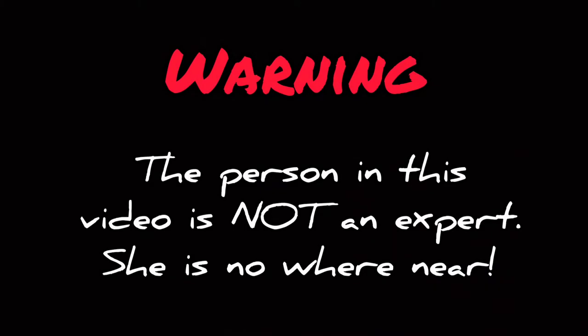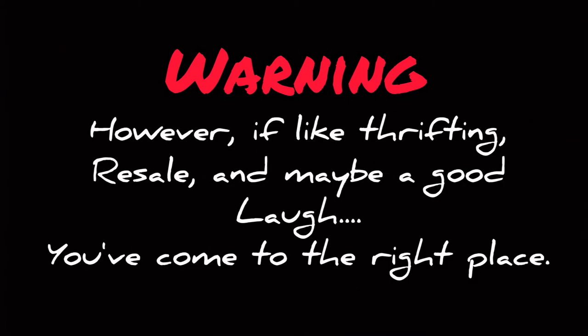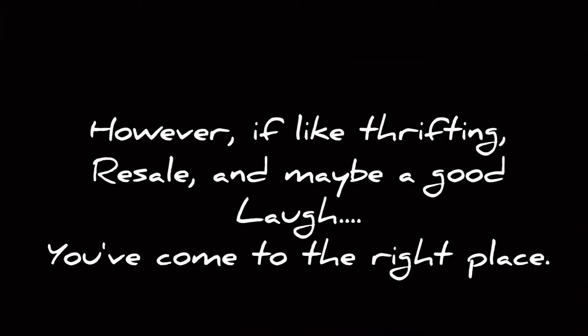Warning. The person in this video is not an expert — she is nowhere near. Also, the audio is bad. She recorded with the fan on. Who does that, right? Total noob. However, if you like thrifting, resale, and maybe a good laugh, you've come to the right place.